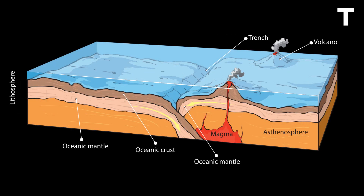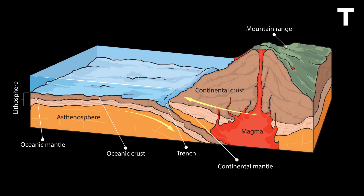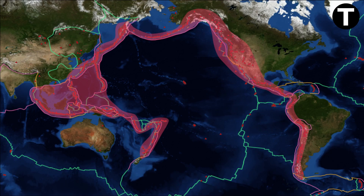At convergent plate boundaries, tectonic plates overlap and the oceanic lithosphere plunges into the mantle and undergoes transformation. Water within the descending lithosphere escapes and hydrates the mantle, causing partial melting and the formation of magma. This magma then rises, creating volcanoes. If the overlapping lithosphere is oceanic, it leads to the formation of island volcanic arcs. If it's continental, volcanoes appear on the continent itself, often in mountain ranges. The Pacific Ring of Fire is a prime example of this scenario.